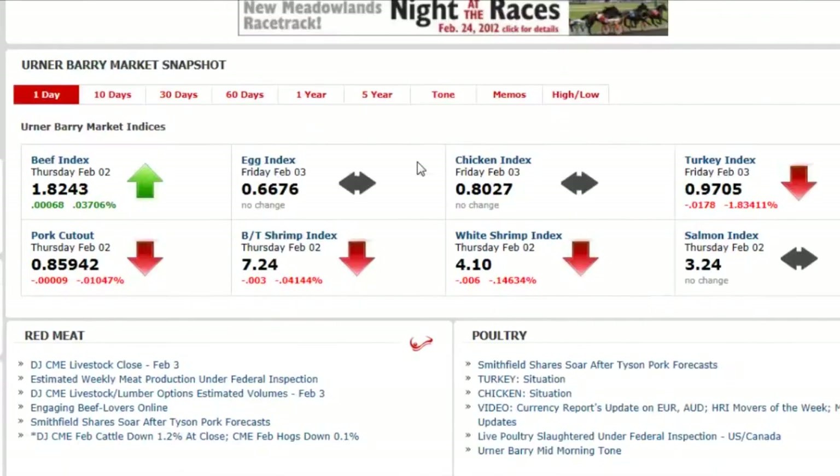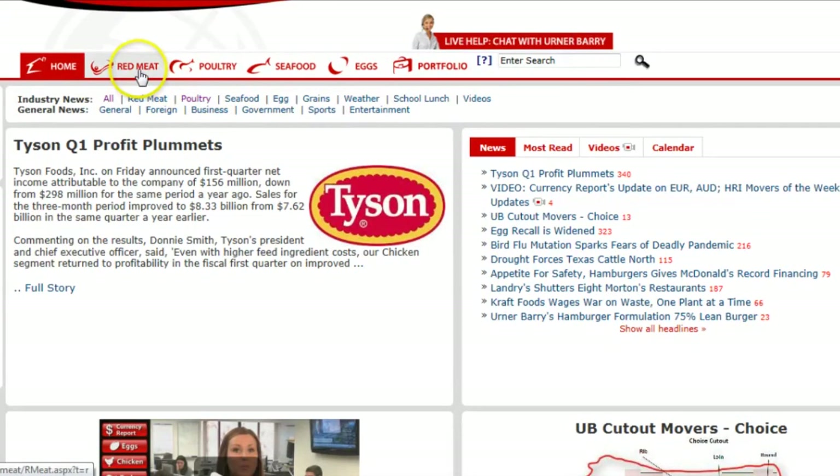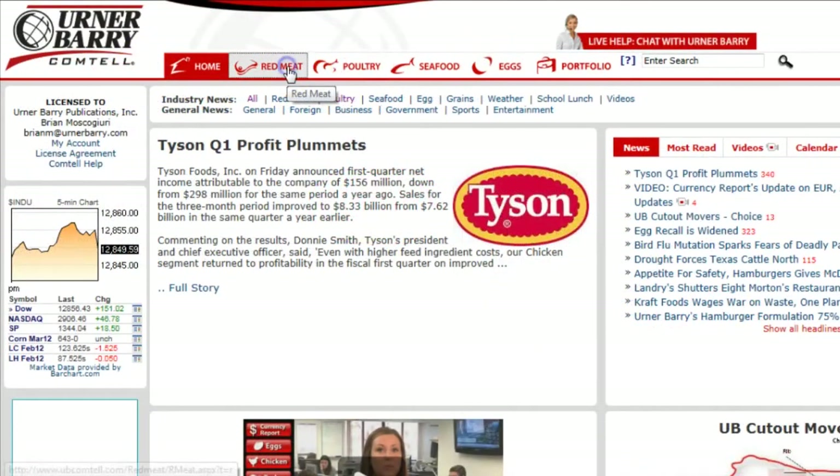At the top of the page you will see tabs for each of the markets, and depending on your subscription you will either be able to enter one or several of the tabs. Let's go through Comtel as a day in the life of a red meat subscriber, and more specifically a buyer or seller of boxed beef. From the homepage we'd click on the red meat tab at the top of the screen.